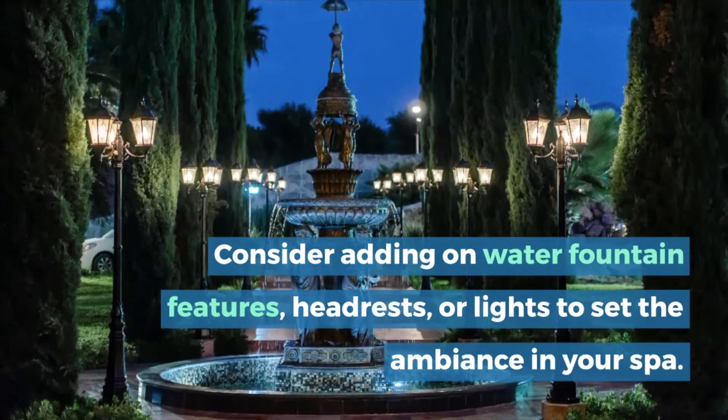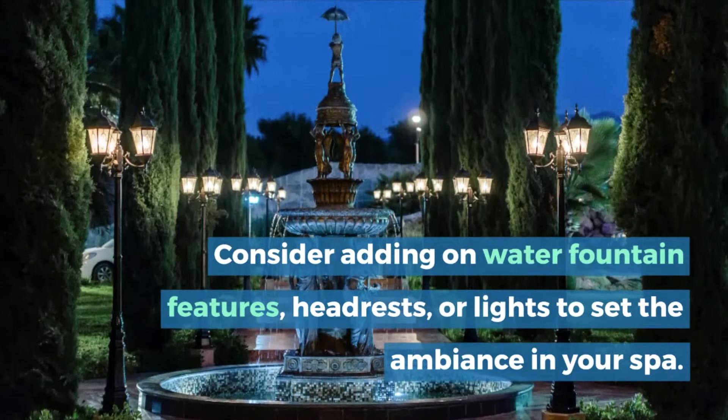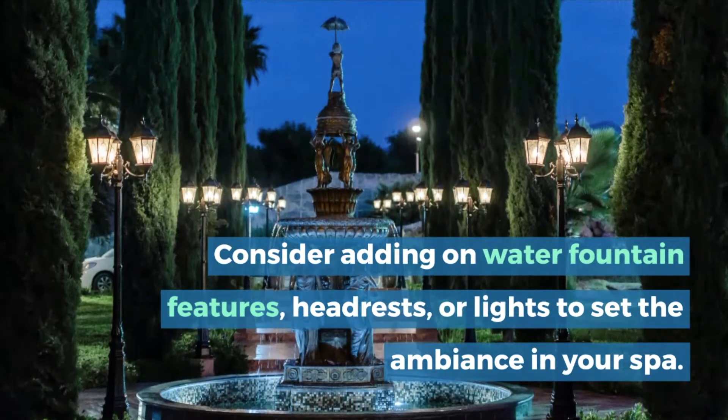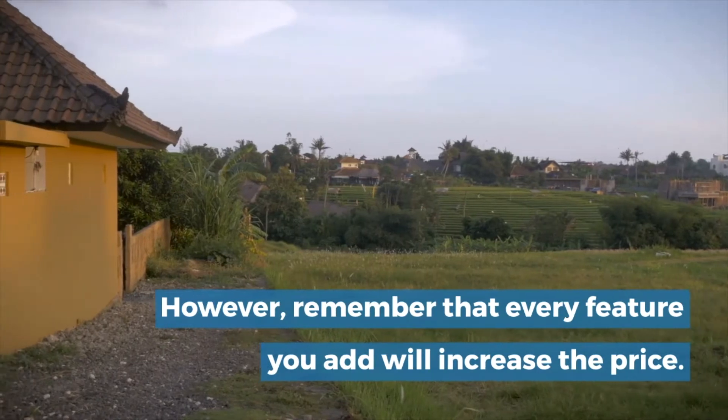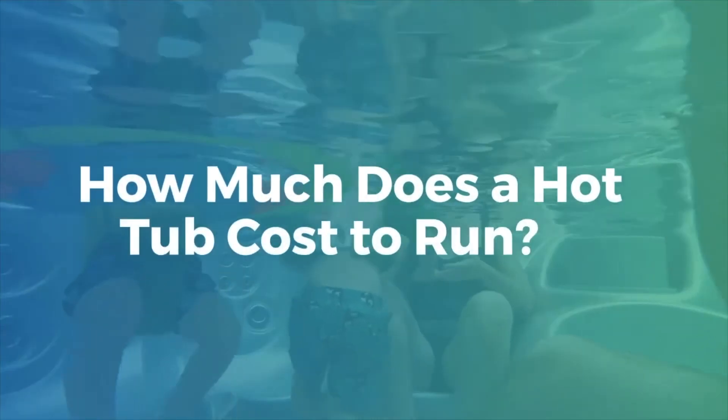Consider adding on water fountain features, headrests, or lights to set the ambience in your spa. However, remember that every feature you add will increase the price.